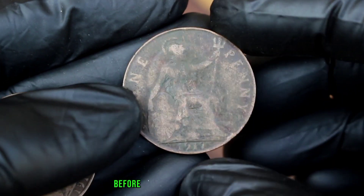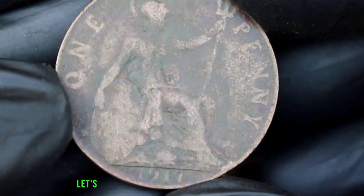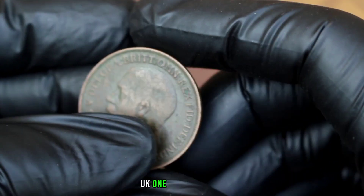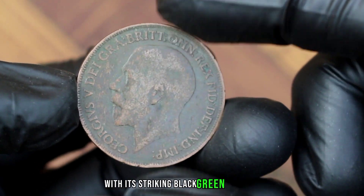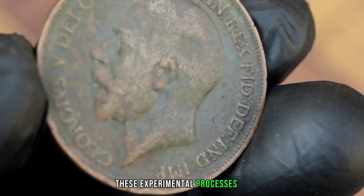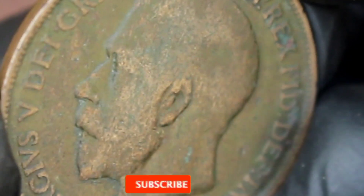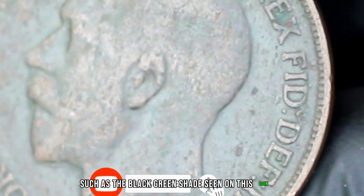Next up, let's take a closer look at this remarkable 1917 UK one penny coin with its striking black-green shade. These experimental processes sometimes resulted in coins with unique shades, such as the black-green shade seen on this coin.